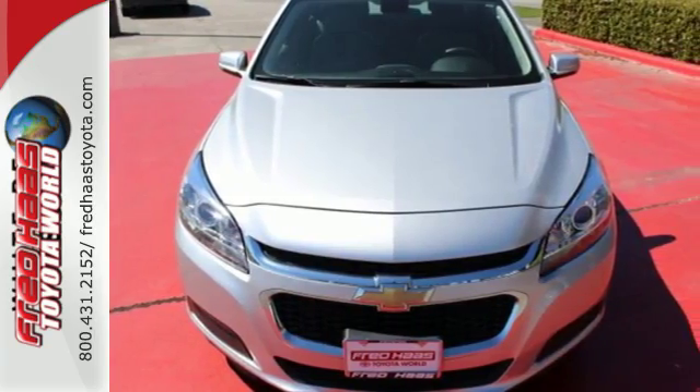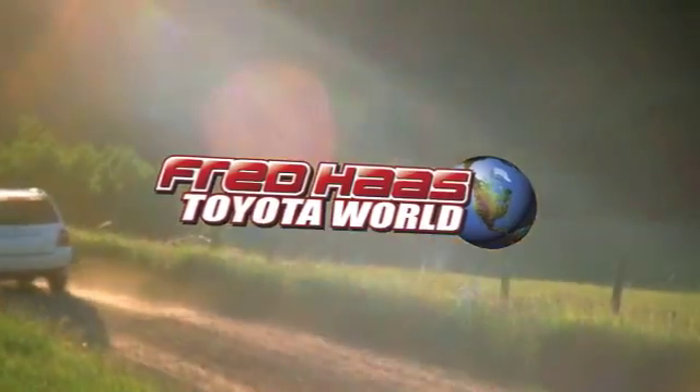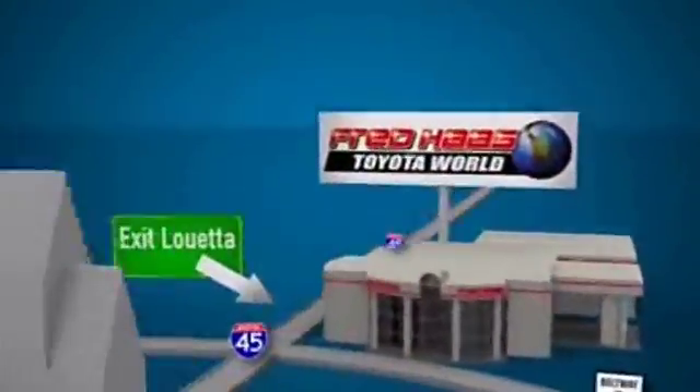Take it for a test ride today. Fred Haas Toyota World has been a hallmark of our community for more than 40 years. Easy to find on I-45 North at Luetta, just two miles north of 1960.